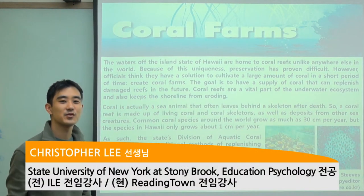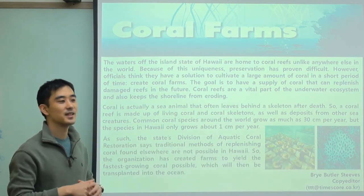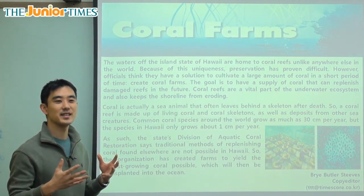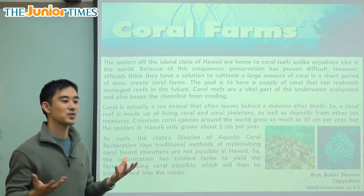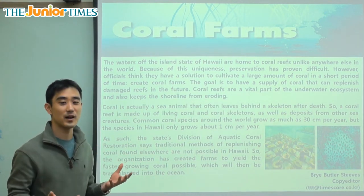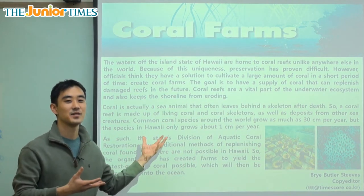Hello everybody, my name is Chris from Reading Town, and thank you for joining us today for Junior Times. Today's topic is an animal habitat — it's what all sort of life revolves around and is very needed, and it is of course the ocean.